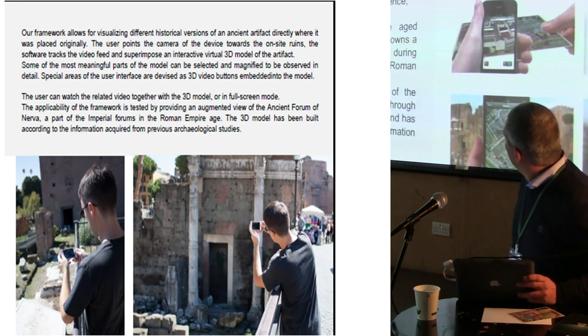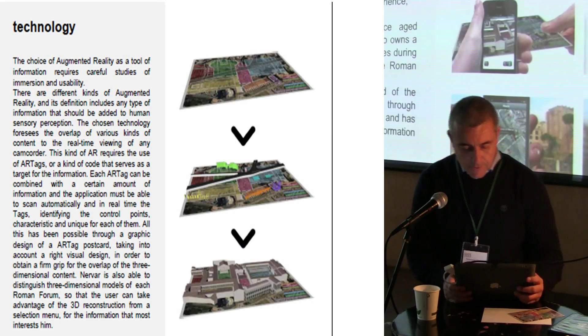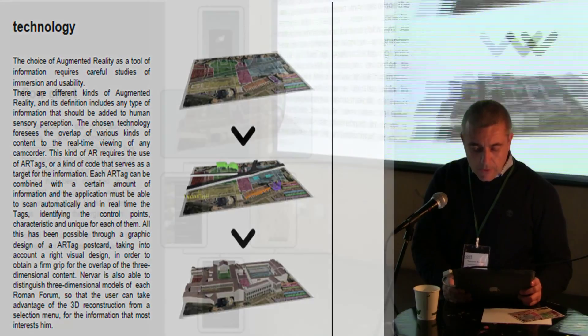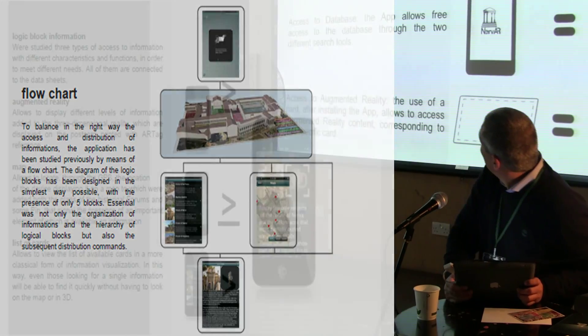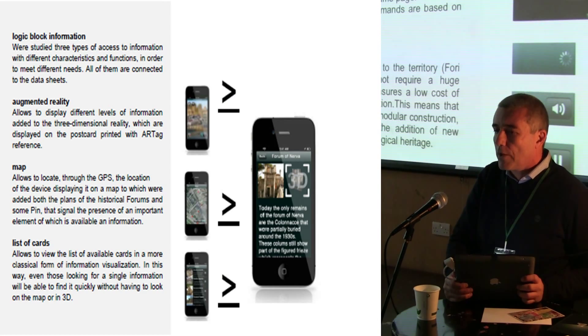We have also a little video that promotes our software. The technology as I told you before is ARTAG. I'm going just fast on showing this slide because I think it would be most interesting for you to see the framework working.